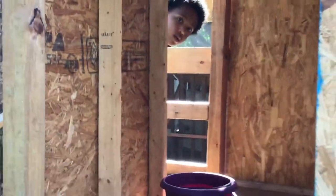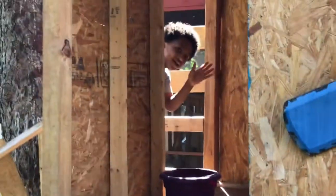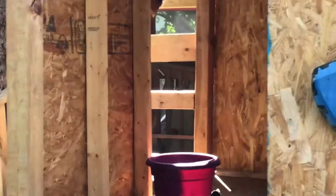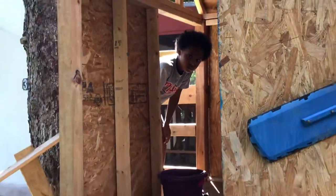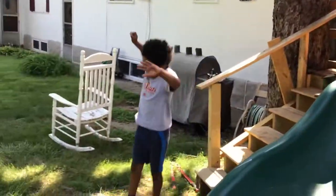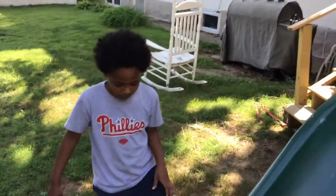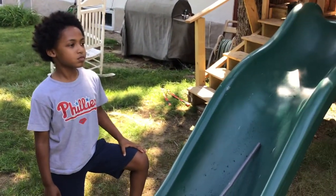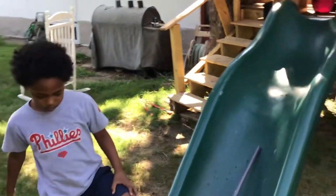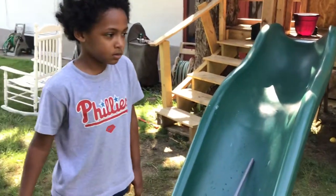It's a close-up and you can see the web. Jonathan saw it this morning and he said, 'Daddy, come here, Daddy, come here.' And he saw that there was a web. So he's becoming more keen and noticing things like the wildlife — different spiders and spider webs.